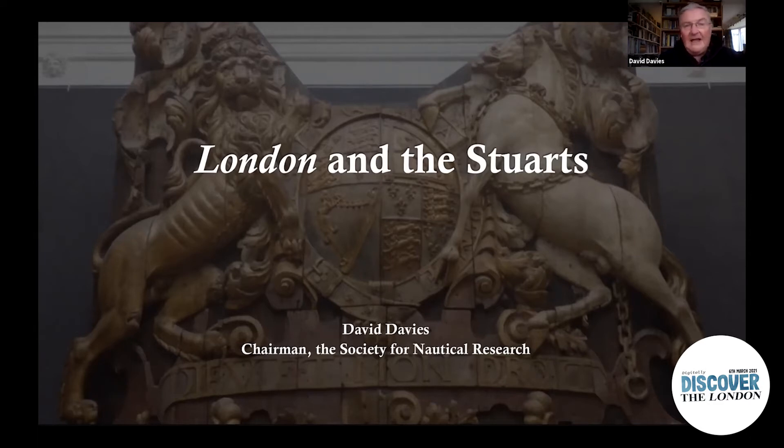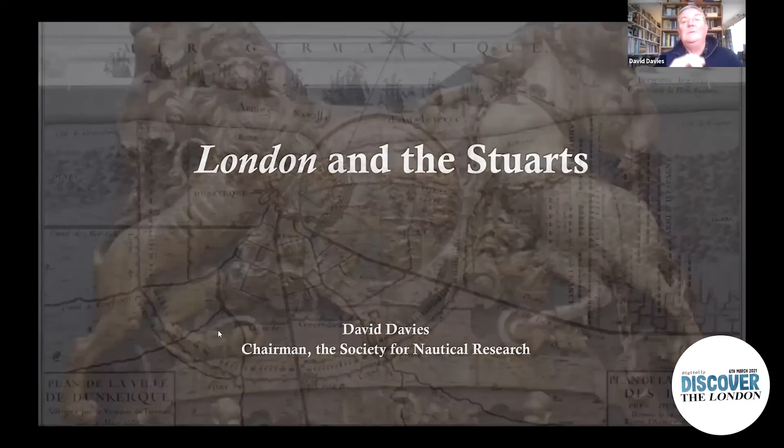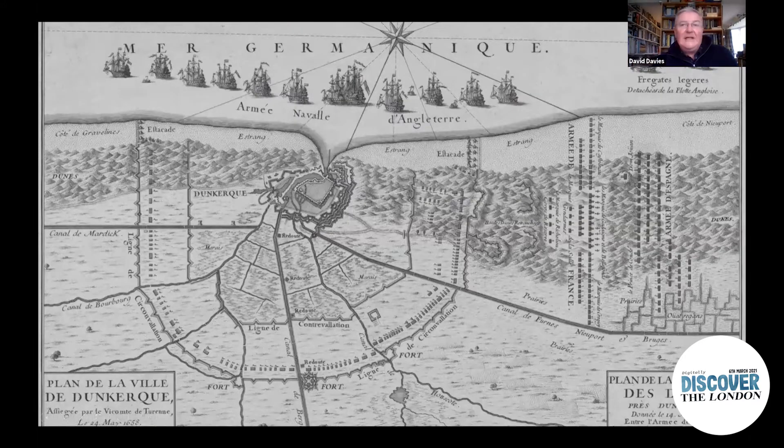Something very similar to that would have adorned the stern of the London. But the London was a Stuart warship bearing those arms only for the second half of its life. The first half tells a very different story, because the first encounter between members of the Stuart royal family and the London had them on completely different sides. As far as the Stuarts were concerned, when the London was built it was an enemy, and the people who served in the London looked upon the Stuarts as an enemy.